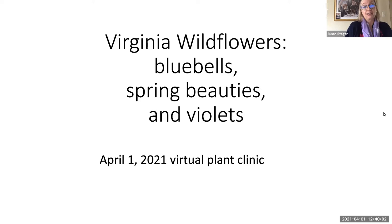Welcome, Fairfax County, to your virtual plant clinic for today, April 1st. April is the start of the great wildflower blooming months. In Virginia, wildflowers bloom all throughout April into early May.